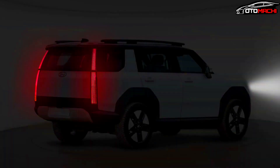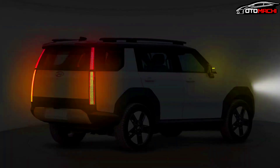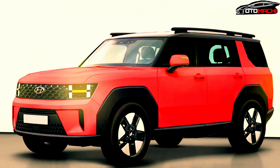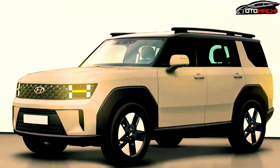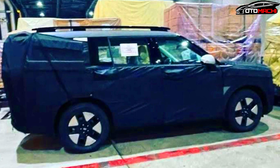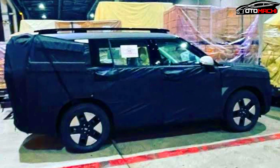Hyundai's quest to reinstate the Santa Fe as South Korea's top-selling SUV means a new generation model is on the way, and with it will come a new look. The 2024 Hyundai Santa Fe could adopt a similar design language to the Staria people mover and proportions reminiscent of a Land Rover Defender, when the fifth generation family SUV makes its debut in 2024.